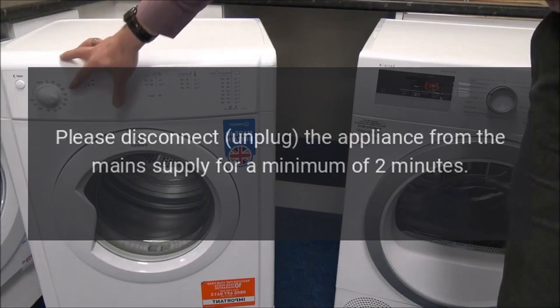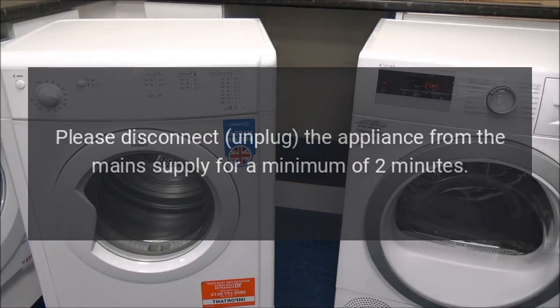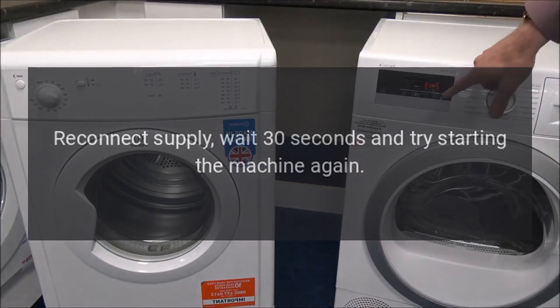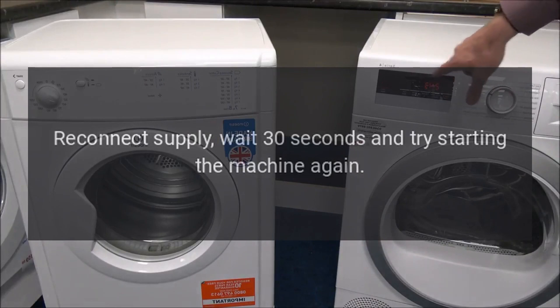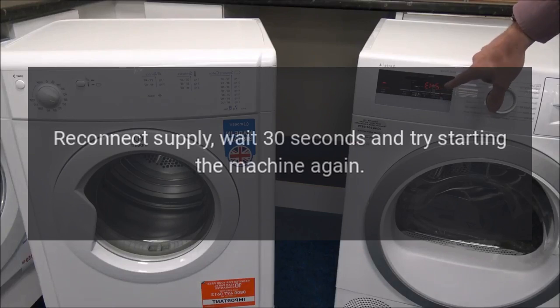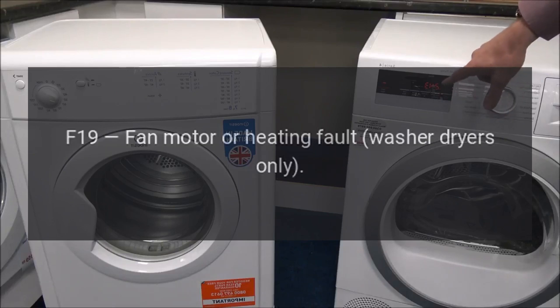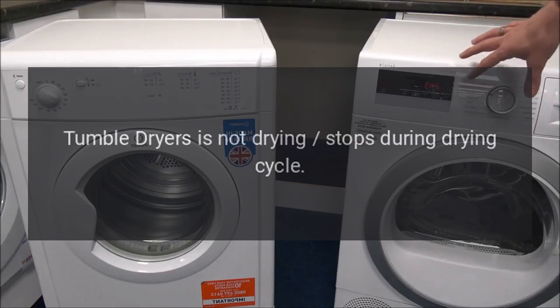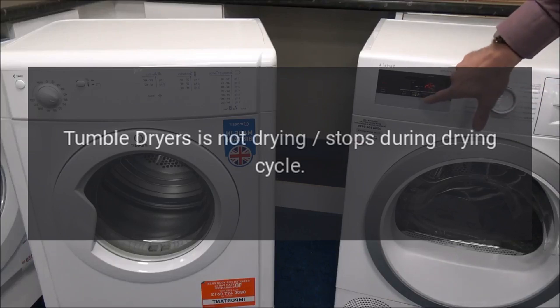Fix: please disconnect and unplug the appliance from the main supply for a minimum of two minutes, reconnect supply, wait 30 seconds and try starting the machine again. Code F19 - Fan motor or heating fault (washer dryers only). Problem: tumble dryer is not drying or stops during drying cycle.